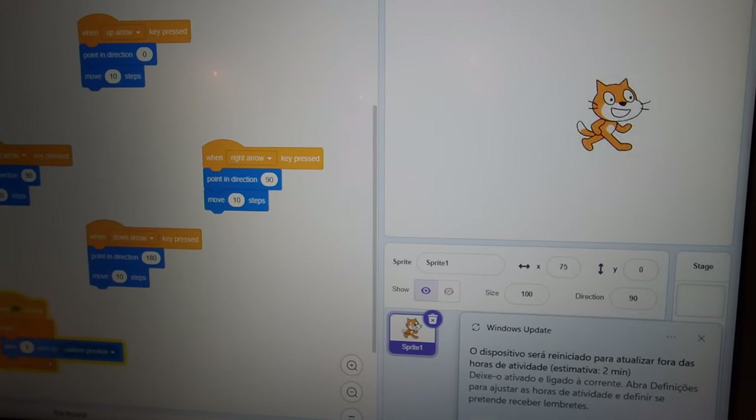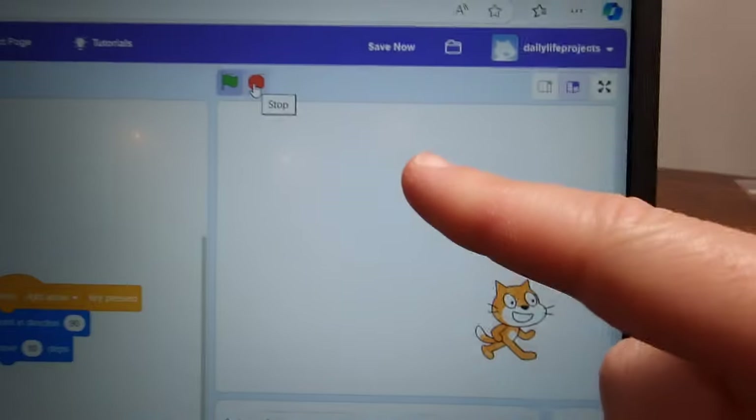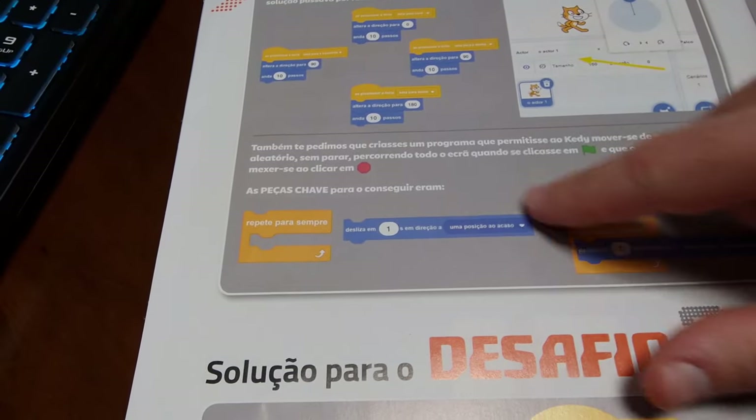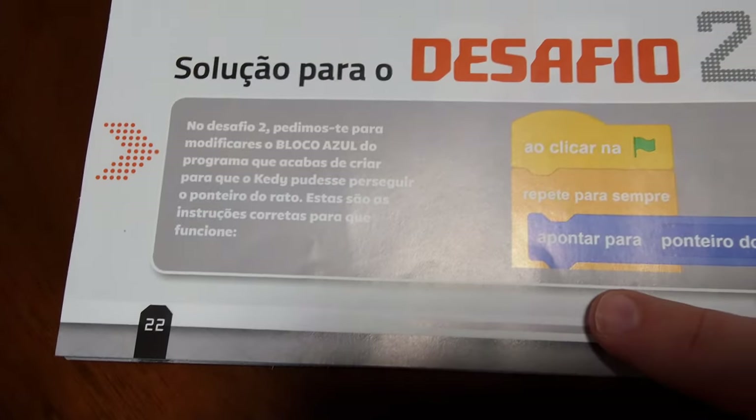That is quite interesting. Now we will go to the second challenge. It only stops when you press Stop. But for Stop you don't have to give a command in this case, because Stop just stops the whole movement.